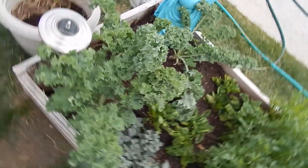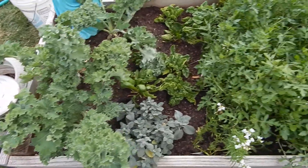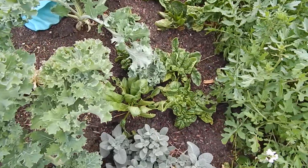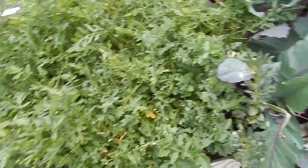And in this bed — sorry for making you dizzy — there's kale, spinach, and lots of arugula. I kind of overdid it on the arugula.